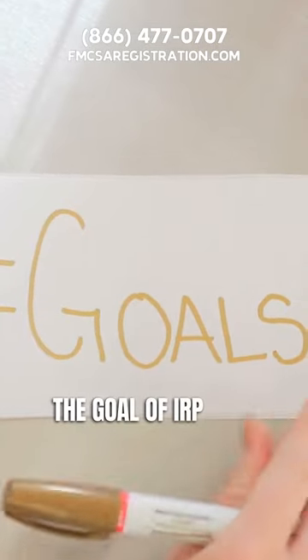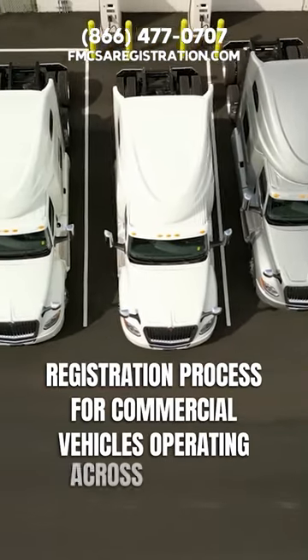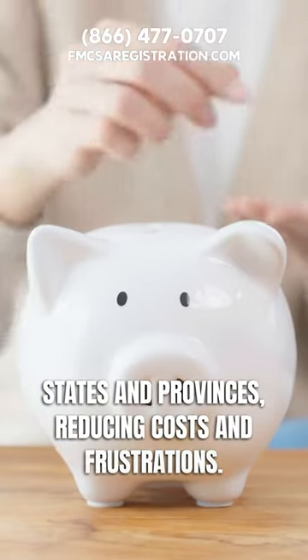The goal of IRP is to simplify the registration process for commercial vehicles operating across multiple states and provinces, reducing costs and frustrations for carriers.